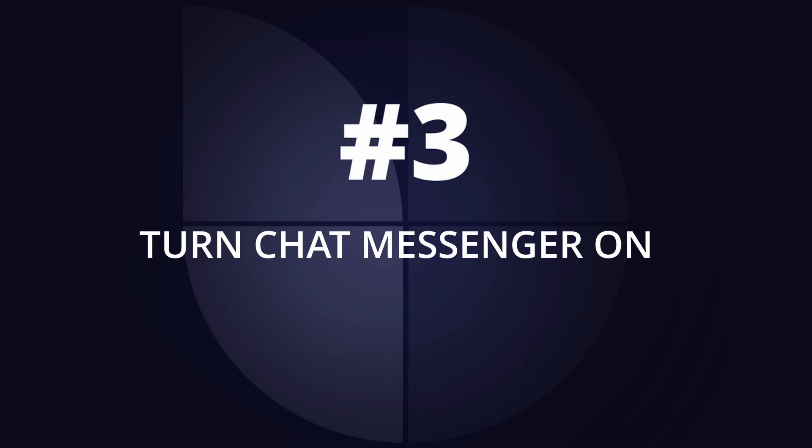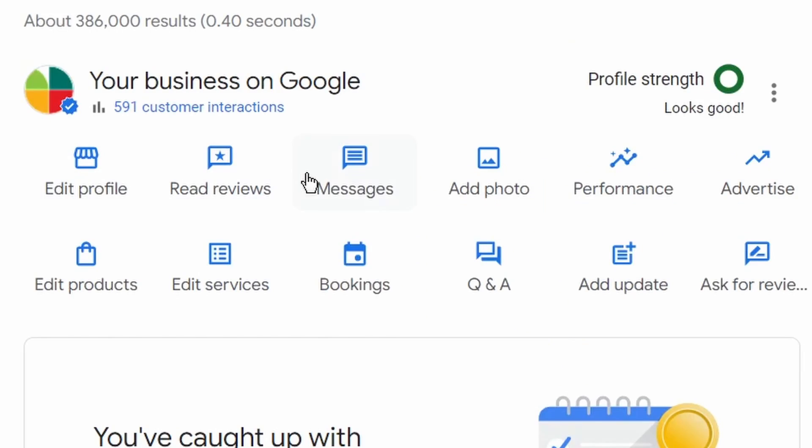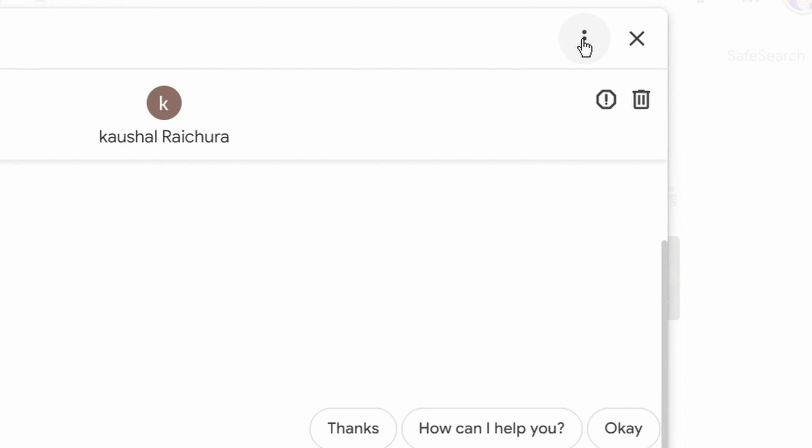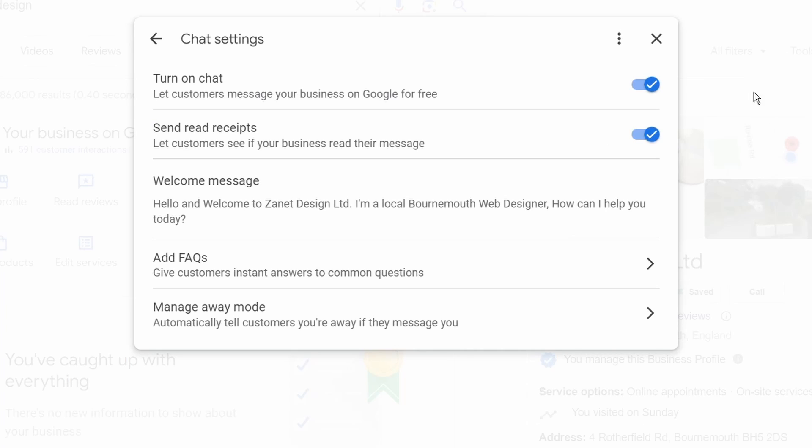The third tip is all to do with Messenger — the fact that Google takes messages for you and also answers them. Most people don't realize this, but you can go into Messages, click on the three little dots, and there you can see Chat Settings. You need to make sure this is switched on. That's the third tip: make sure you've got this turned on.